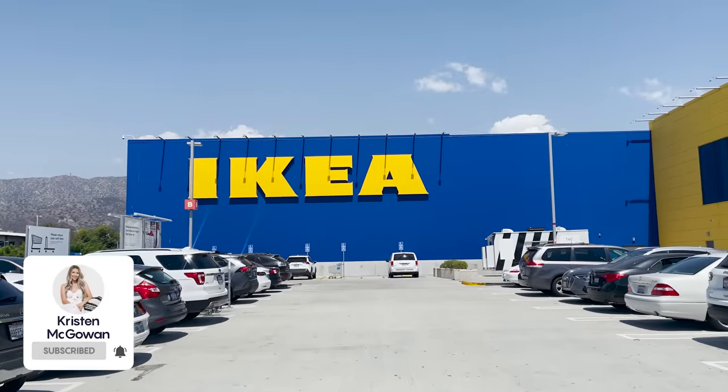Hey everyone, welcome back to my channel. My name is Kristen and today I'm taking you along with me to IKEA so we can do a little bit of buy this, not that. I'm going to share with you all the products that you should stop buying from IKEA and which products you should buy instead. We'll go through all the different departments — lighting, furniture, decor, and all the little household essentials you need for your home.